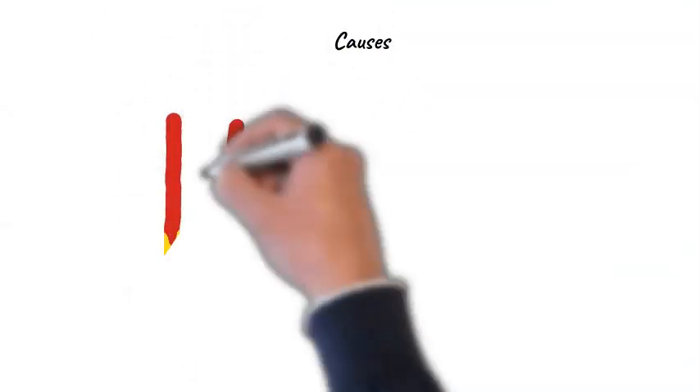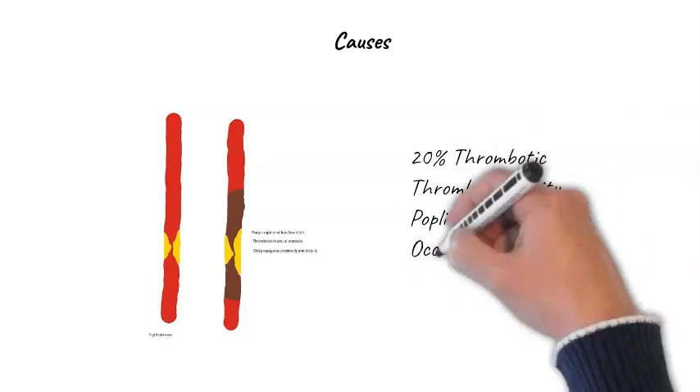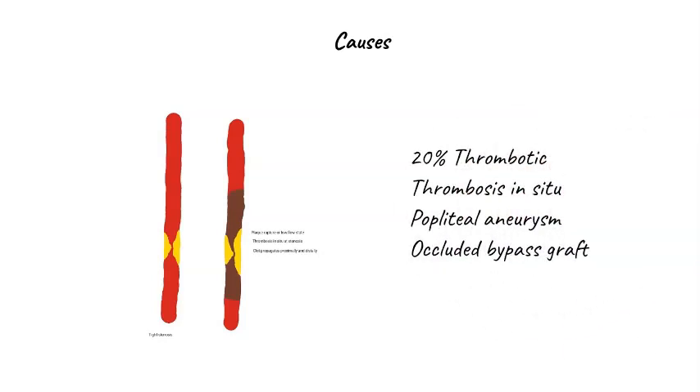The remaining 20% of acute limb ischemia is due to thrombosis. This can be thrombosis in situ at a pre-existing stenosis where the plaque ruptures. Sometimes a bypass graft from a previous bypass operation will occlude acutely. And occasionally, long-standing popliteal aneurysms thrombose in situ, resulting in an acutely ischemic limb. As a general rule, thrombosis tends to be the mechanism in acute-on-chronic ischemia, while embolus tends to be the mechanism in true acute limb ischemia. The exception tends to be popliteal aneurysms, where thrombosis in the aneurysm often produces an acutely ischemic limb.